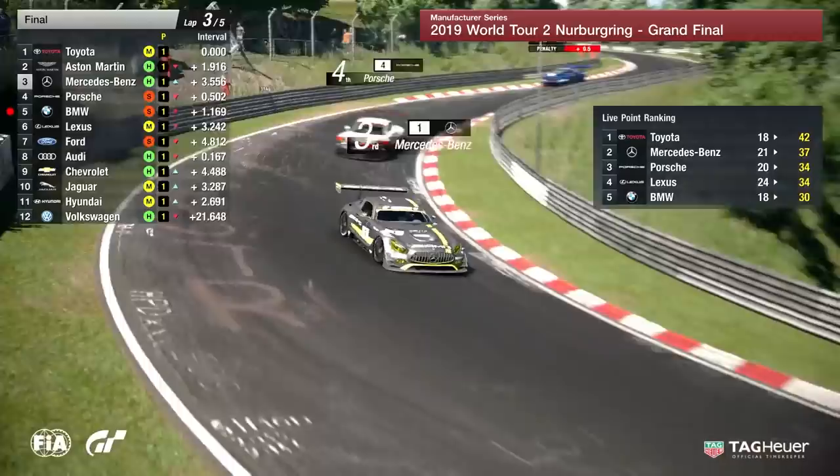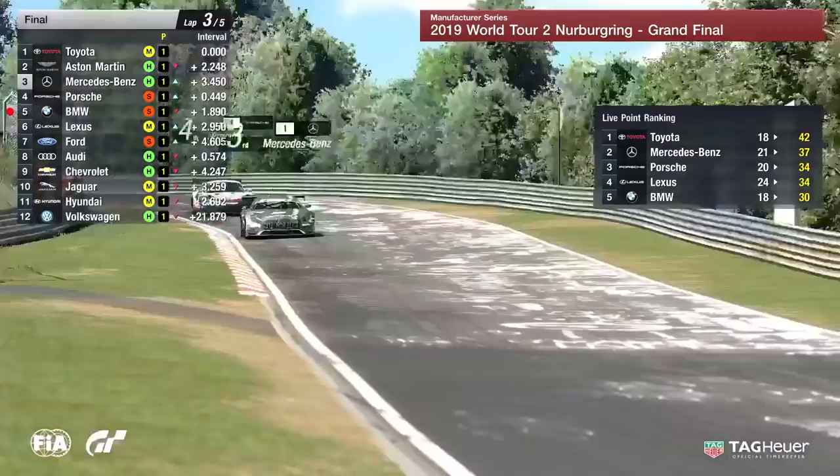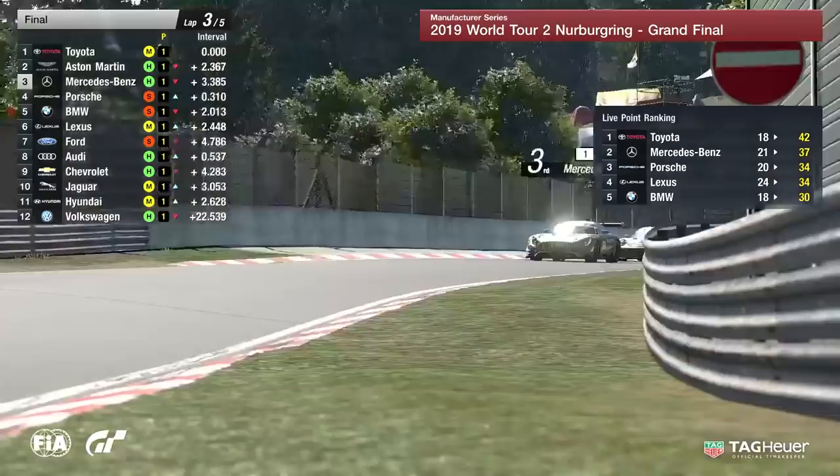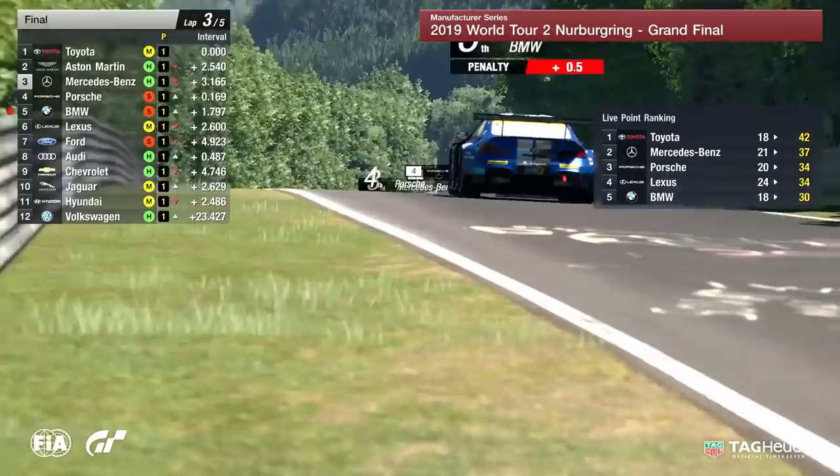The important thing to note is Mercedes-Benz, the guy at the head of the train — Valverde — is on the harder compound of tires, which we think is about 14 seconds slower than the tire that Porsche is on behind. BMW picking up another penalty — a half-second penalty, the second they've been given in this race.